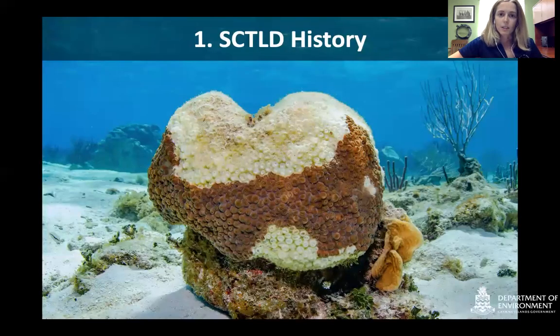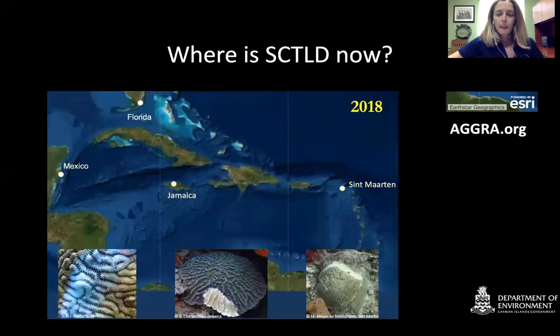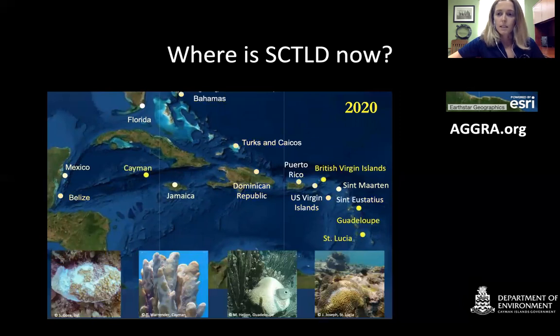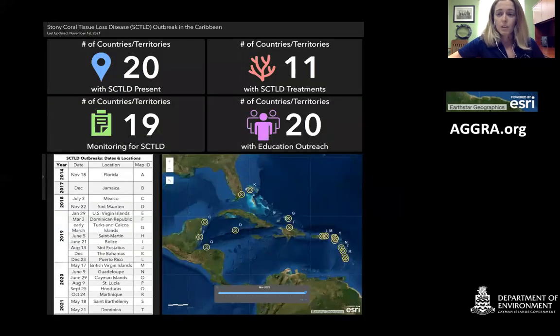The history of Stony Coral Tissue Loss Disease: in 2018, SCTLD had started to spread around the Caribbean. It originated in Florida in 2014, so it took around four years for the disease to start jumping to different regions. It then continued to spread to areas such as the Bahamas, Belize, St. Eustatius, and the Dominican Republic, continuing to jump around the Caribbean in 2019. Later in 2020, we started seeing it in our islands, and it progressed further southward to St. Lucia. Now in 2021, there are 20 countries reporting the disease.